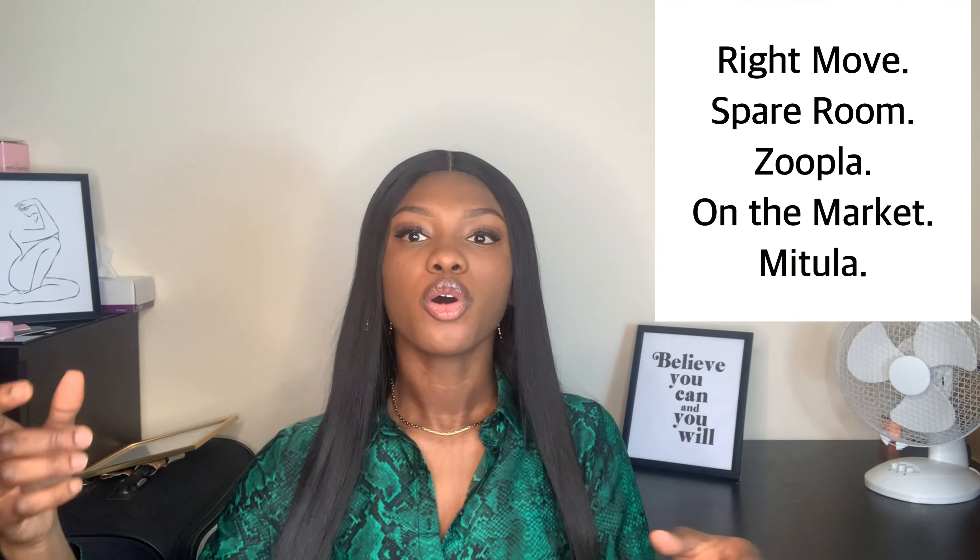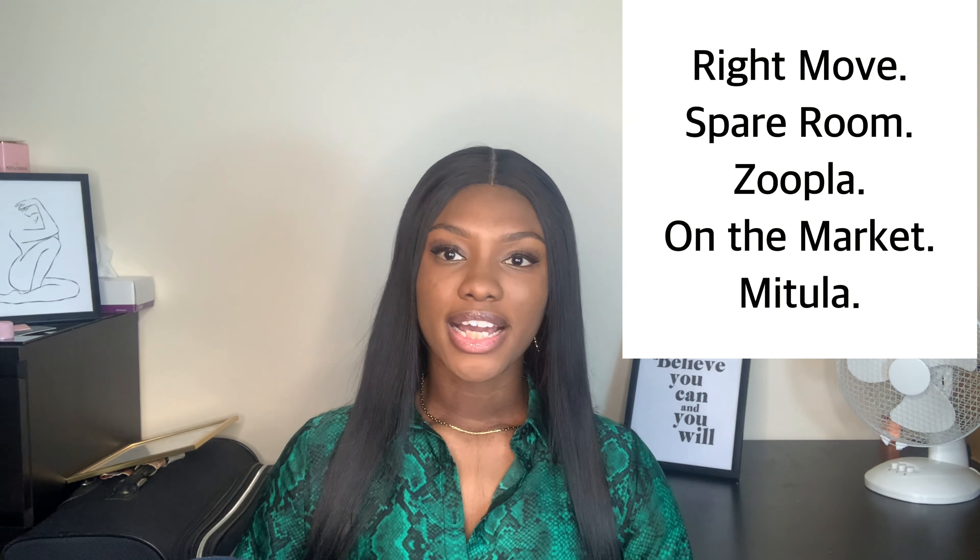If you're moving here to the UK with your family, you're not going to be looking for student accommodation — you're going to be looking for private owned accommodation. After this I'm going to show you how you can search for accommodation using the websites I'll be listing. But first, I'm going to talk about the documents you need.